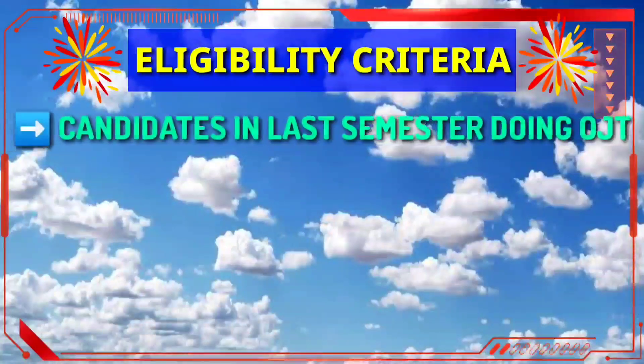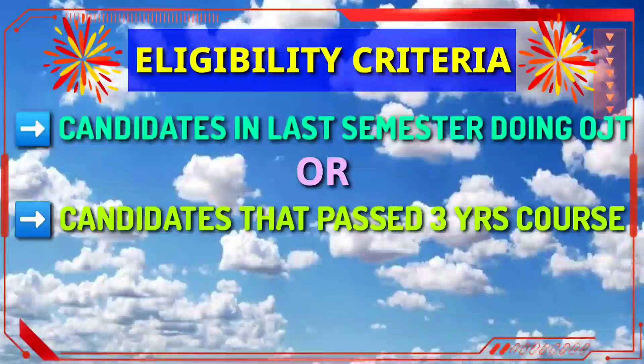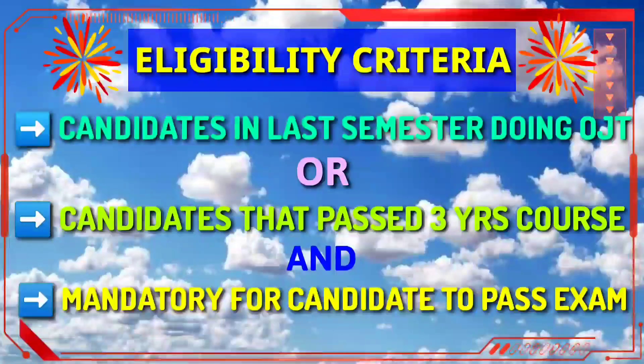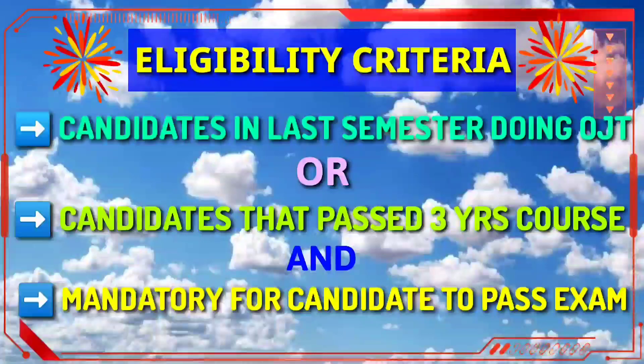Here's the criteria for applying in this program. Candidates in their last semester doing OGT, or candidates who have passed out of the three-year course from DGCA-approved AME colleges, are eligible. It is mandatory for candidates to pass the entrance examination. If you fulfill this criteria, you must apply for this apprenticeship program.